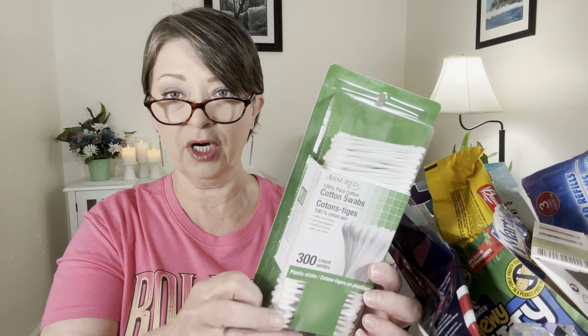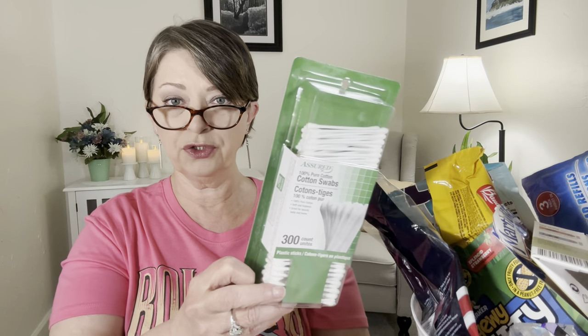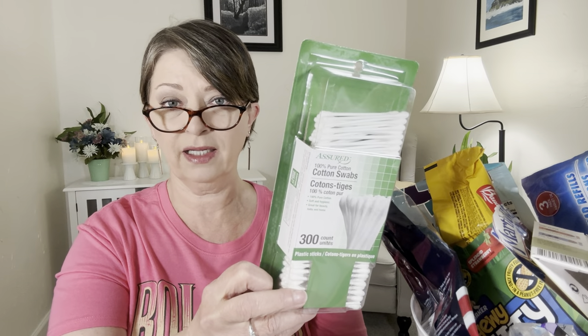You probably can't tell from that distance, but sometimes there'll be a nice amount of cotton, other times there is nothing, and you go to clean your ear and you feel that plastic stick. So I'm not throwing these away — I will put them down in the craft room and use them for crafting, but I won't buy the 300 count with the plastic stick. I'll stick with the 200 count with the paper stick.